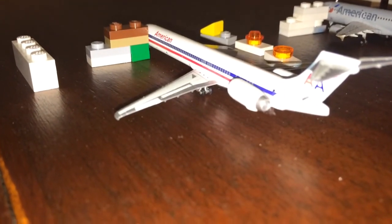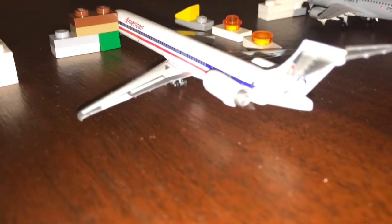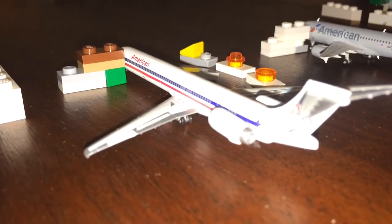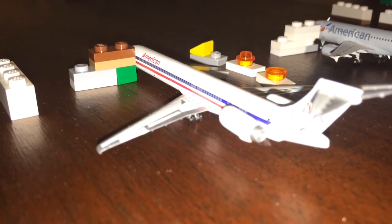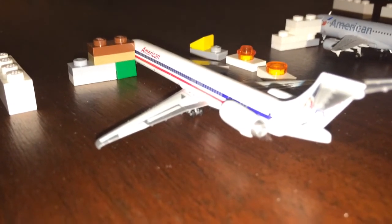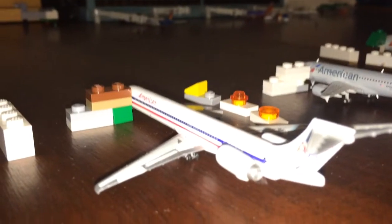Right here we have an American Airlines MD-90. She is getting baggage and passengers on board, and she's going to be heading out to Seattle-Tacoma here in around half an hour after she finishes.